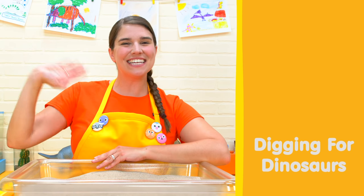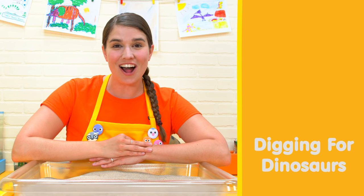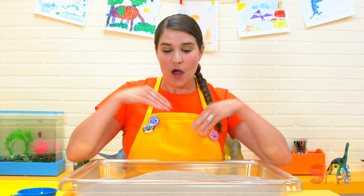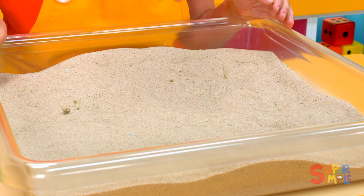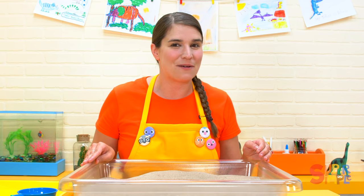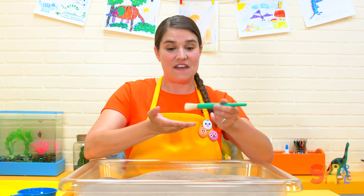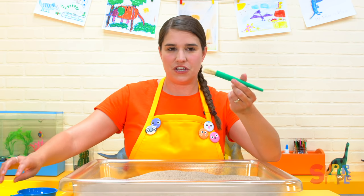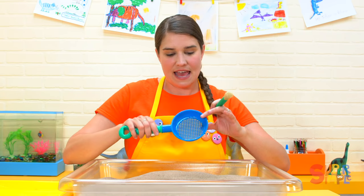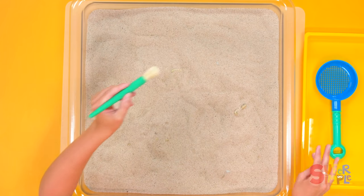Hey everyone, come on into the classroom. Let's pretend that we are paleontologists. Paleontologists study fossils. We are going to look through the sand to find clues about dinosaurs by finding some fossils that they left behind. Paleontologists have to be very careful about the things they find because it's very old. So we're going to use a brush and something to sieve through the sand so we can find our fossils.